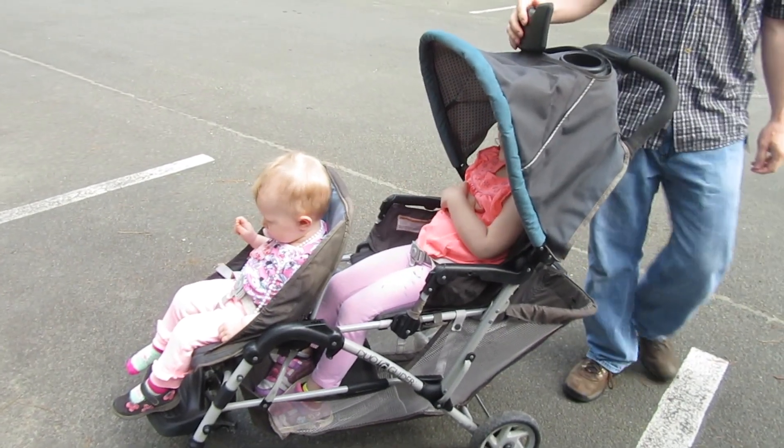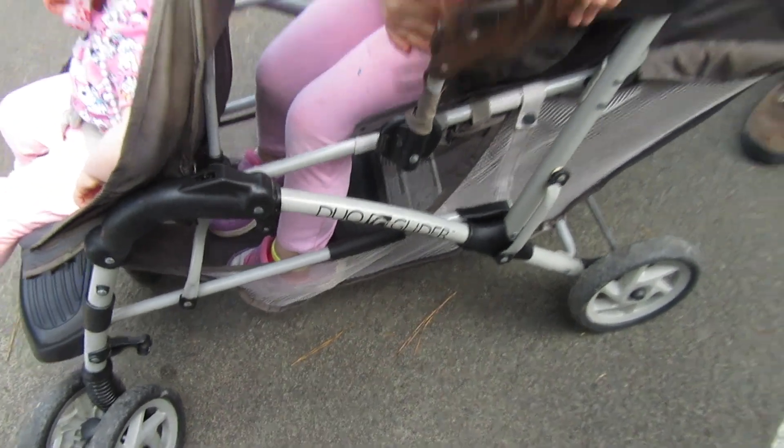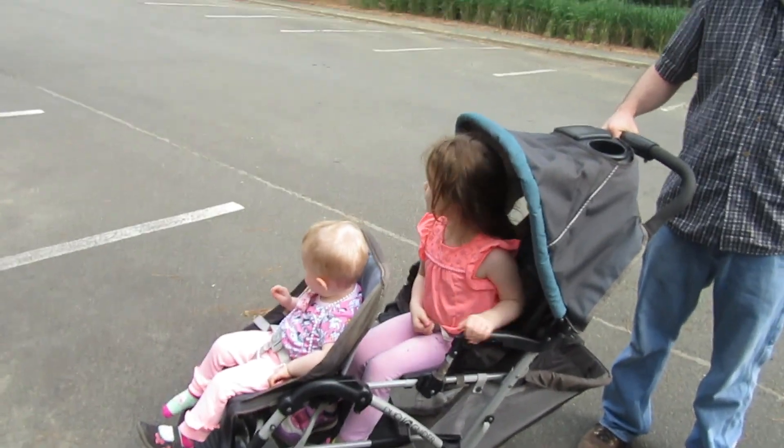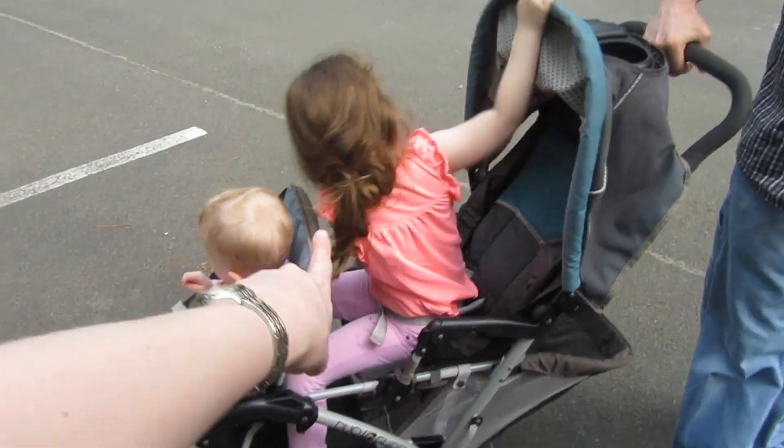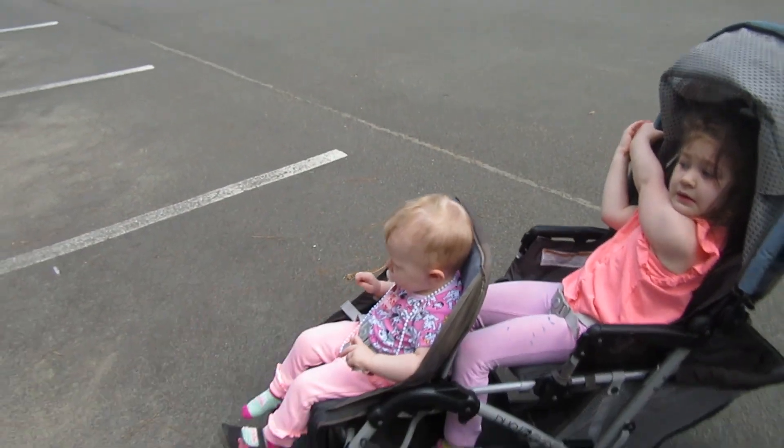We finally found one for ten dollars. This is the Graco Duo Glider — it says 'Duo Glider' right there, so we're very sure it's a Graco. The only thing it's missing are the trays for the front and the back, and a little canopy for the front seat. But we're thinking about getting some attachments — you can get generic trays and attach them to the stroller, and they make canopies too, so we'll be able to have Hannah in the shade.